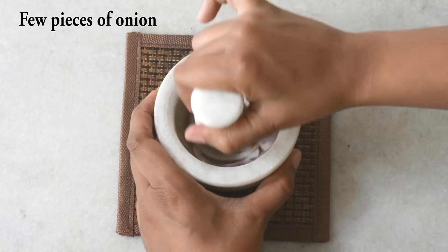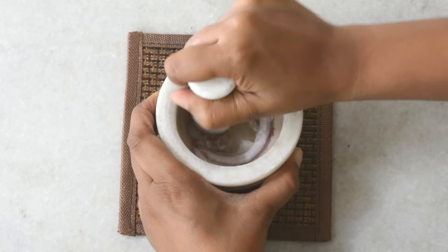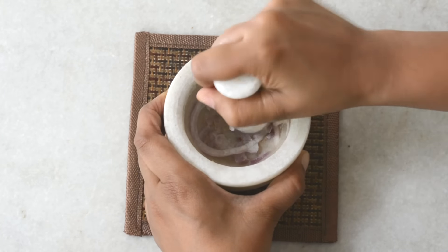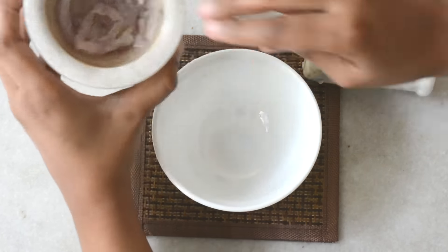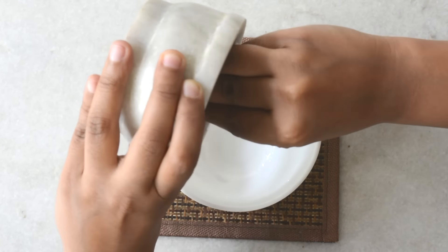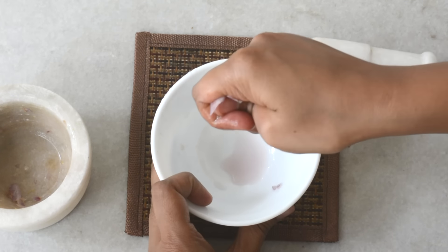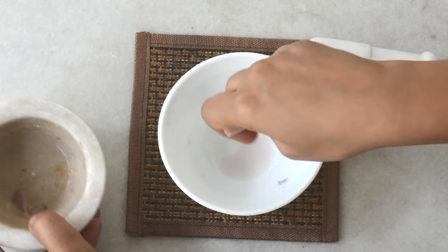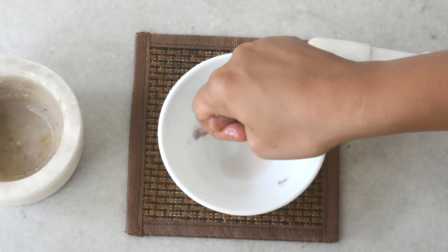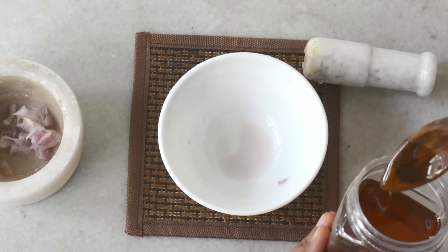With this home remedy you need an onion and some honey. Grind or grate the onion to extract its juice. The sulphur present in onion increases blood circulation and stimulates hair growth. Onion juice can also help in killing harmful bacteria and fungus from the scalp. Mix a little honey to this juice to make it milder and apply it onto the scalp.